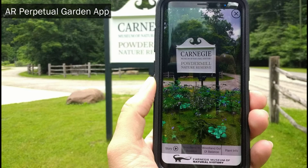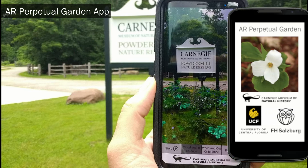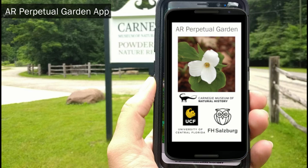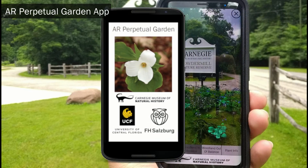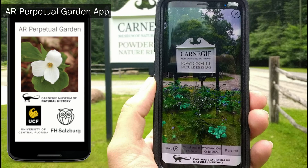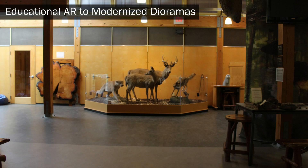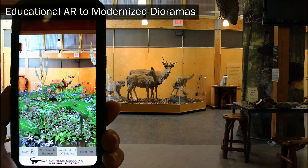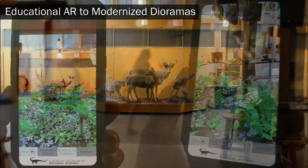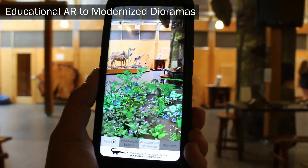The Augmented Reality Perpetual Garden App is an immersive augmented reality application developed in collaboration with the Carnegie Museum of Natural History Powder Mill Nature Reserve, UCF, the Harrington Lab, and Salzburg University of Applied Sciences. This application incorporates scientific research data to create an educational experience, modernizing dioramas without physical intervention.